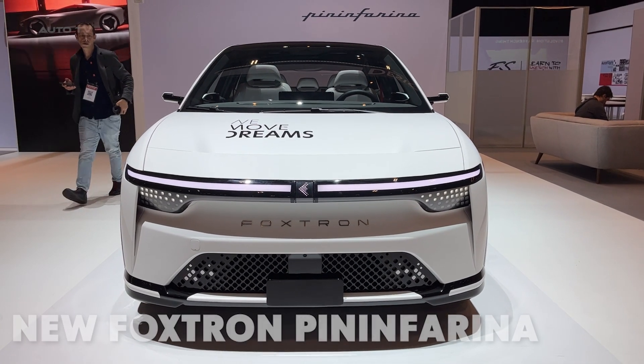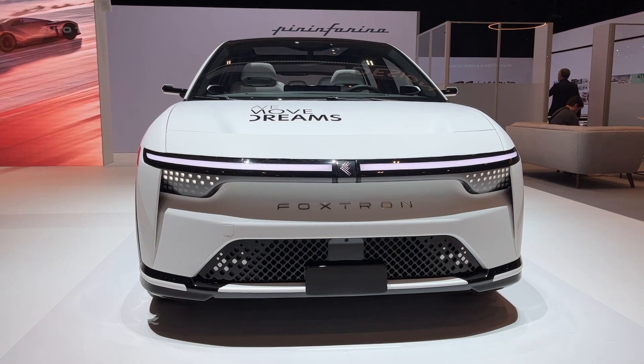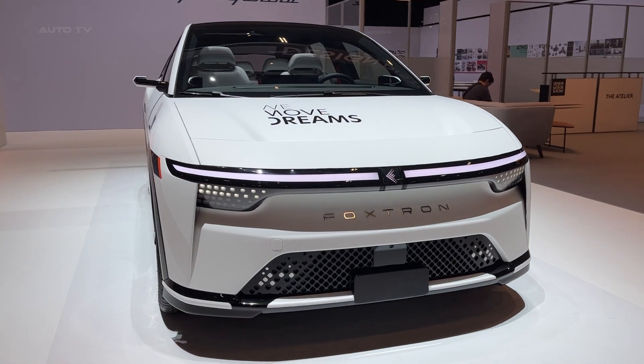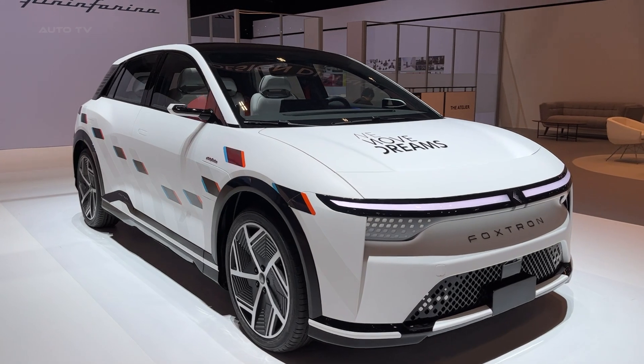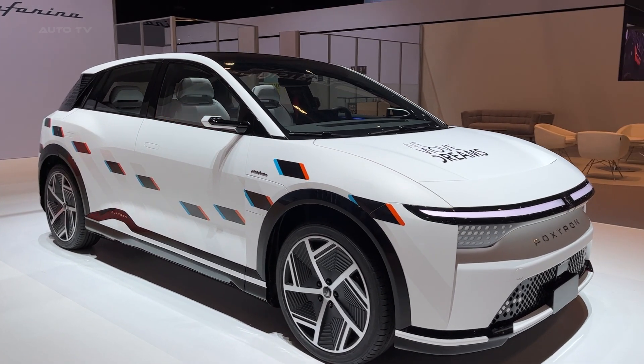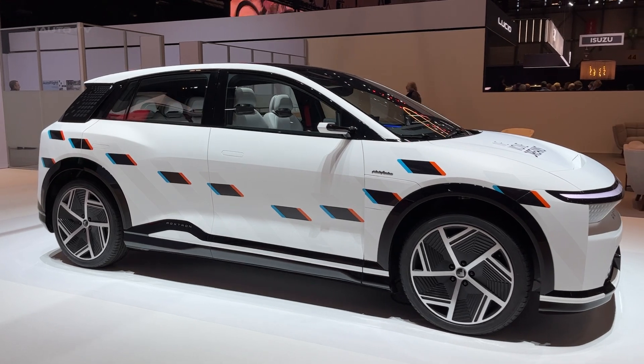When Foxconn, the company that builds your iPhone, decides to build an electric car and gets Pininfarina to design it, you know something special is about to happen. Today I'm taking a close look at the Foxtron Model B, and trust me, this Pininfarina-designed electric hatchback is full of surprises that could shake up the entire EV market.